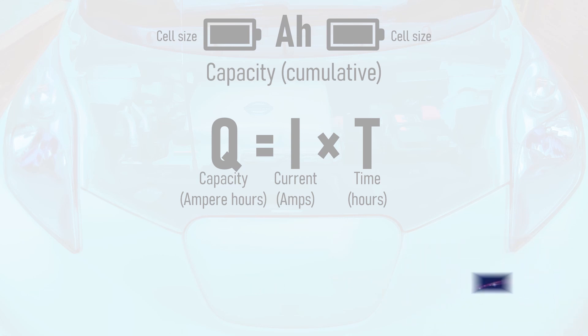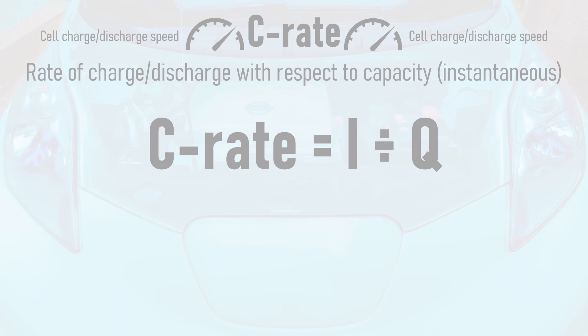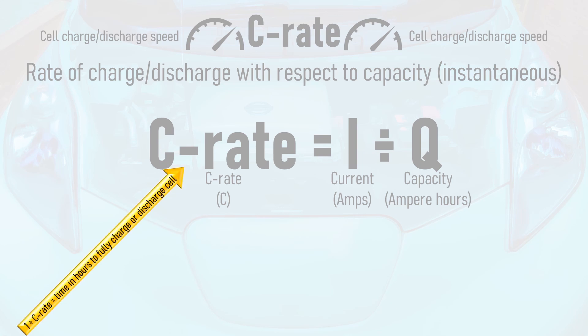This brings us to a neat unit used to describe the cycling of batteries: the C-rate, which is the instantaneous speed at which a cell is being charged or discharged with respect to its capacity. Even the best battery electrochemists take a while to get their heads around this one, but it's such a useful unit when you get the hang of it. The C-rate is equal to the current being applied to or drawn from the cell in amps, divided by the capacity of the cell in ampere hours. The C-rate's unit is technically one over hours, or hours to the power of minus one, but is always written as C. One divided by the C-rate gives the amount of time in hours that it would take to fully charge or discharge the cell if the C-rate is kept constant.